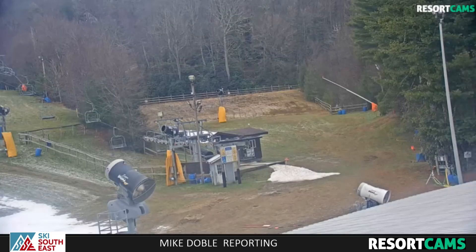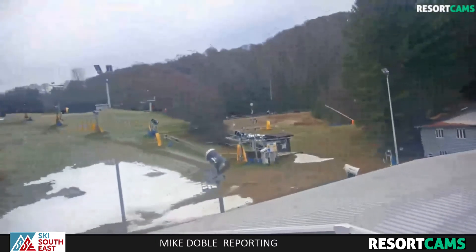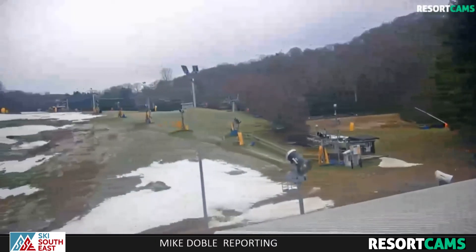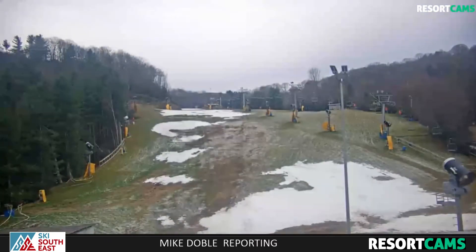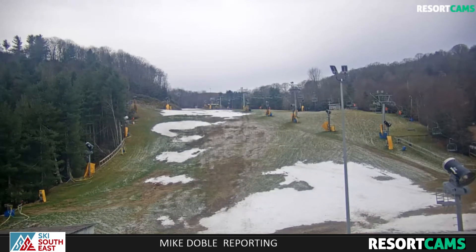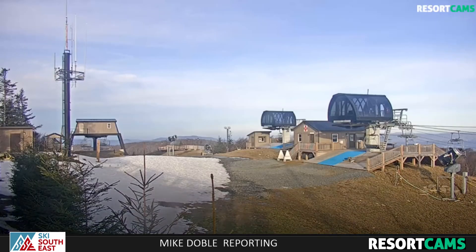Cataloochee — same thing. This is going to pan around to the main base part of the mountain here. Cataloochee Ski Area too was open earlier in the week and had pretty nice conditions for a few days, offering skiers and snowboarders an early taste this season. But as you can tell, they are now waiting on colder temperatures and some of the snow that is in the forecast.